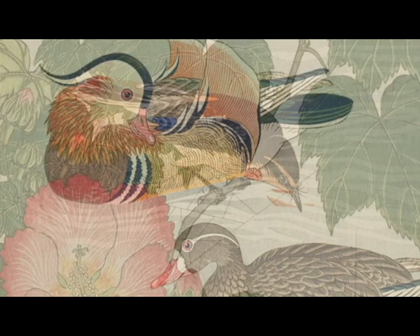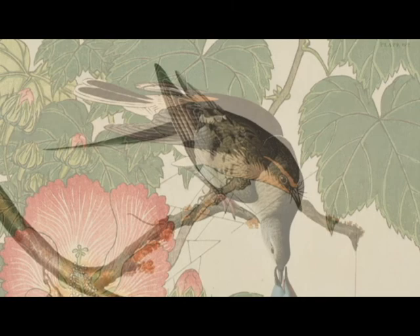Many of the images in the exhibition were chosen to highlight the strong ties between art, nature, and science.